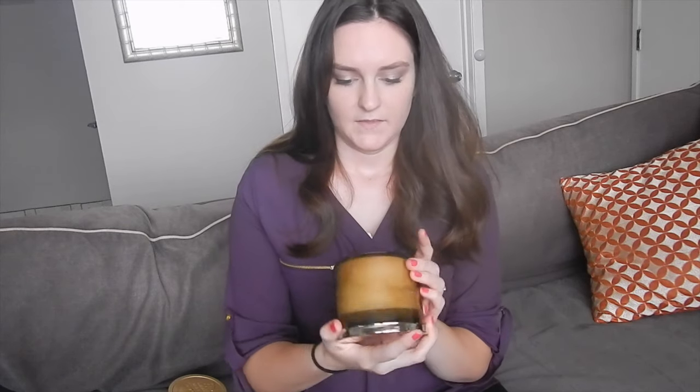The other candle I got for Christmas is called The Original. It's from White Barn but it's at Bath & Body Works. This one is very deep — it has more of a natural, essential oil kind of smell. It says: 'bring home a classic with this soaring blend of vetiver, black pepper, and a hint of pine wood.' It smells so good.